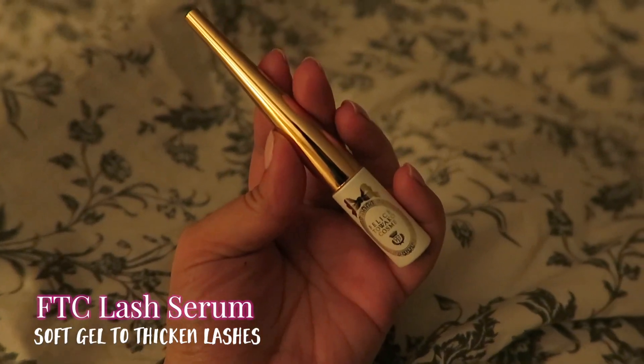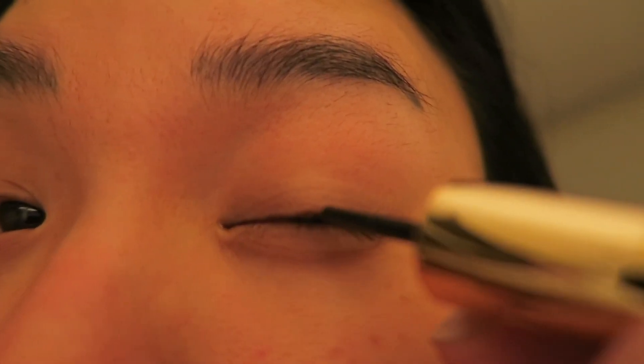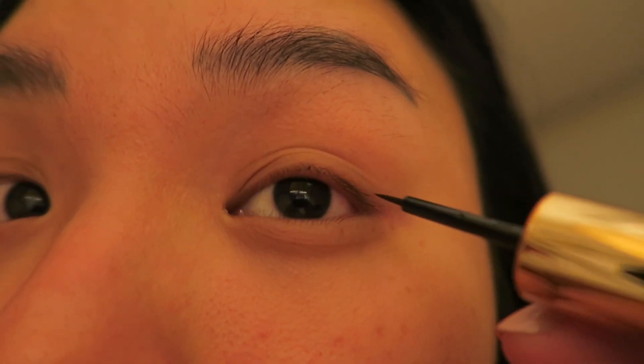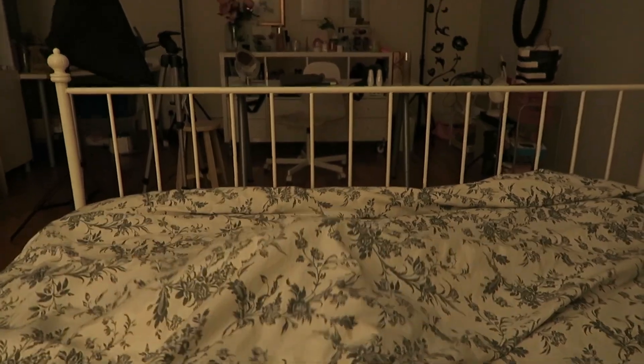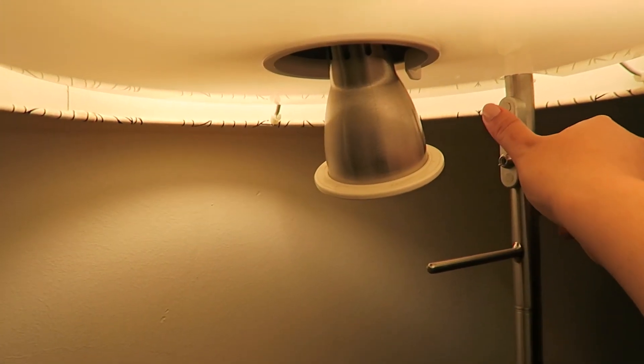Time to tuck myself in. Now I'm using the FTC Lash Serum — it makes your lashes thicker before I sleep. And then it's time to go to bed. I hope you guys enjoyed this video and I'll see you guys in my next one. Bye!